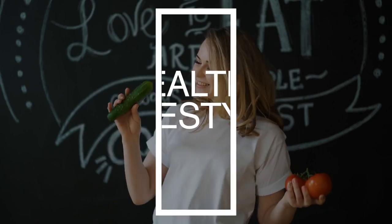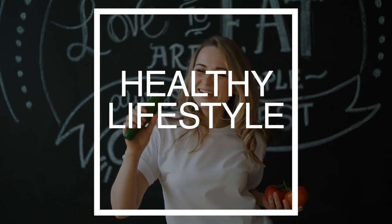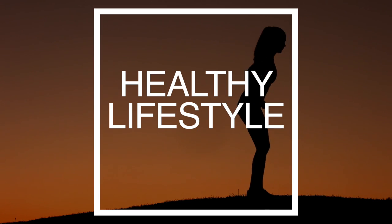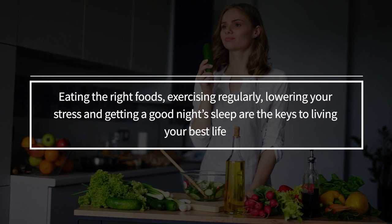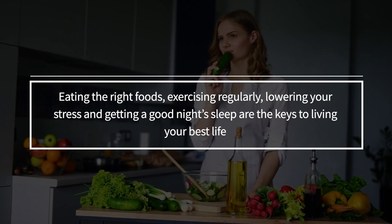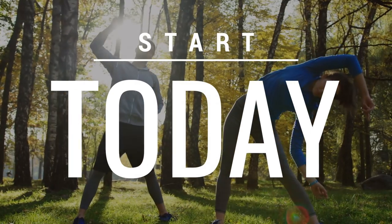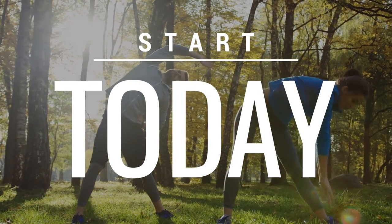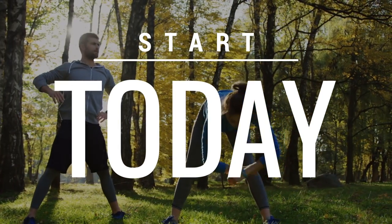To conclude, a healthy lifestyle is the number one means to beating diabetes naturally. Diabetes can be controlled and in some cases prevented entirely simply by living a healthy lifestyle. Eating the right foods, exercising regularly, lowering stress, and getting a good night's sleep are the keys to living your best life. Start implementing the changes in this video in your lifestyle today and you will find it much easier to control or prevent diabetes in the most natural way possible.